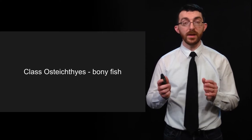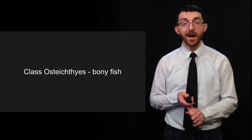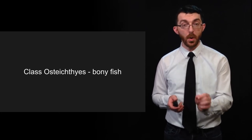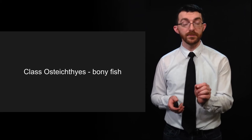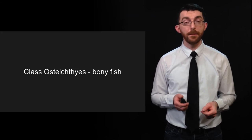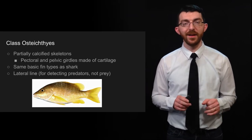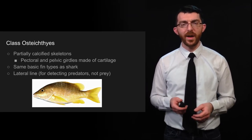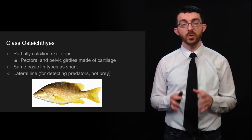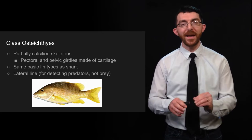Finally, we're done with the jawless and cartilage fish. We now have fish with bones — class Osteichthyes. Breaking down that name: the 'os' part refers to bones, and the 'ichthyes' part refers to fish. Class Osteichthyes have partially calcified skeletons — their bones are not quite as sturdy as those of amphibians, reptiles, and mammals. They have a pectoral and pelvic girdle made of cartilage.